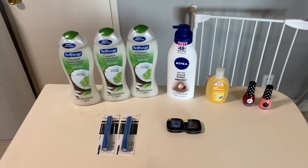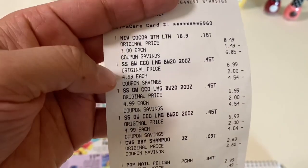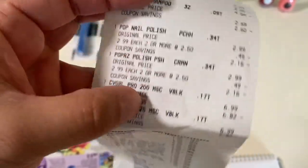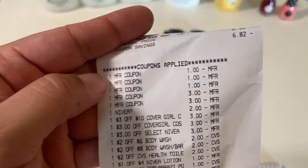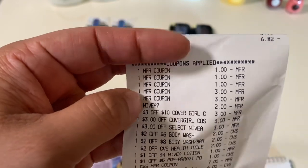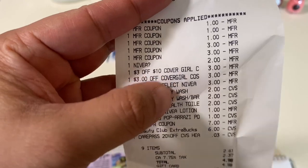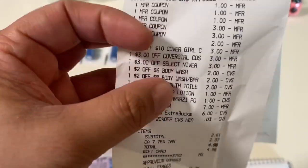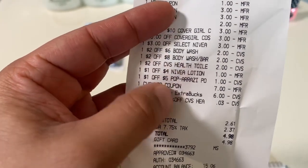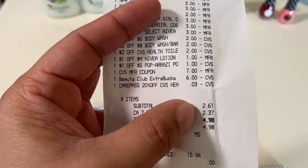I'll show you on my receipt. I did the L'Oreal on a separate transaction, but for all these items you can see the Nivea, three Soft Soaps, CVS baby shampoo, two Paparazzi, and Cover Girl. You can see the three $1 coupons for the Soft Soap, the $3 coupons for the Cover Girl, and the $2 coupon for Nivea. There's the $3-off-$10 for Cover Girl, the $3 Cover Girl instant coupon, the $3 Nivea instant coupon, the two body wash CRTs, the $2 CVS baby toiletries CRT, the $1-off-$4 Nivea CRT, and the $1-off-$5 Paparazzi CRT.